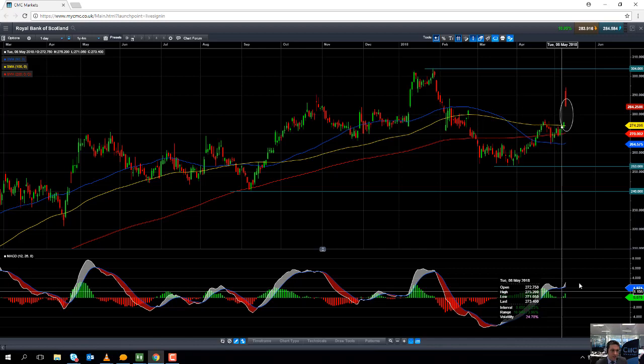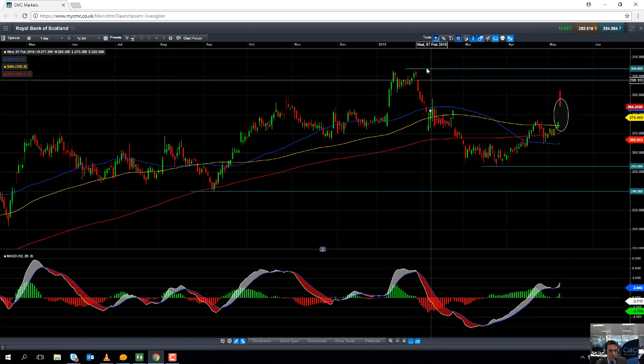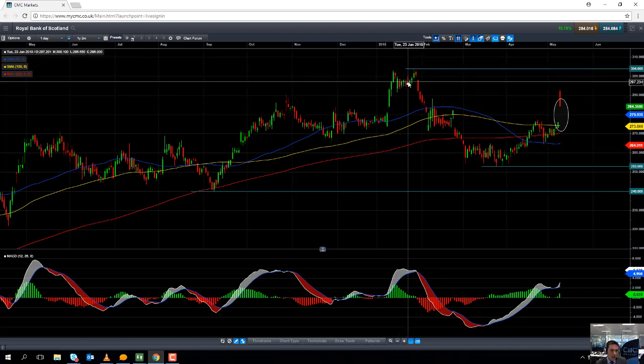The momentum is clearly with the buyers. We've gapped higher and we're pushing higher. If the bullish run continues, we could be looking at targeting 304 — the 2018 high — and as I said, that's also a level not seen since the end of 2015.